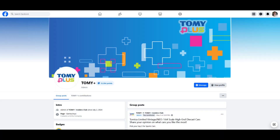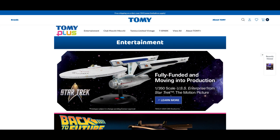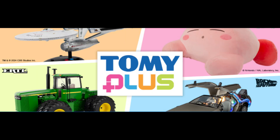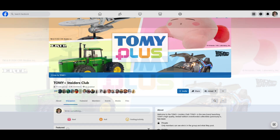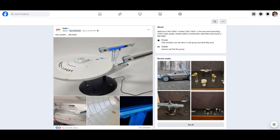The updates now come through the Tomy Plus Facebook page. They don't even have it on their official page. I kind of miss the emails that would come for the updates, but in any account, they don't do that anymore. Now I have to pay attention to see it on Facebook. So here is the Tomy Plus update for the Starship Enterprise — this is the May update.